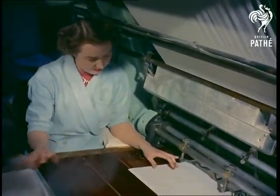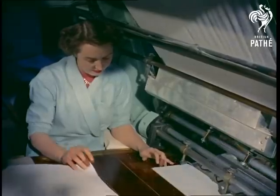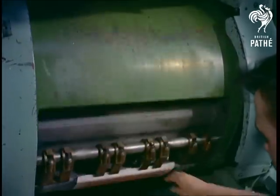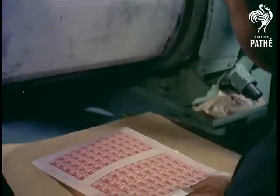These machines can print many thousands of stamps an hour, keeping up the firm's yearly output of thousands of millions of foreign postage stamps. They're printed straight onto gum paper, usually watermarked, and then perforated by machine.